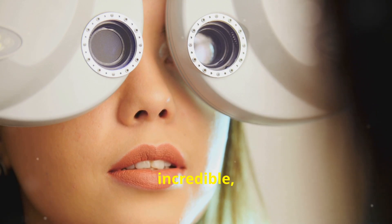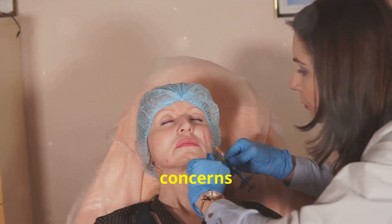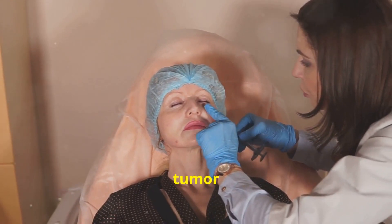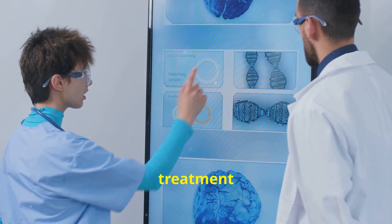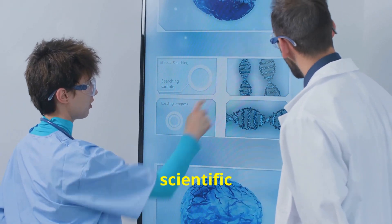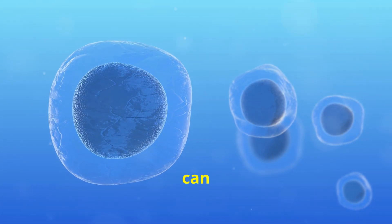Sounds incredible, right? But every treatment has its risks and challenges. There are safety concerns like infection, tumor formation, and immune reactions. The efficacy of the treatment is still uncertain, with limited scientific evidence. Also, the survival of the transplanted cells can be an issue.